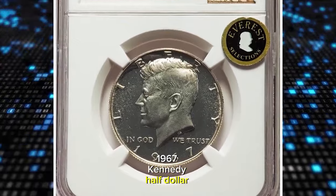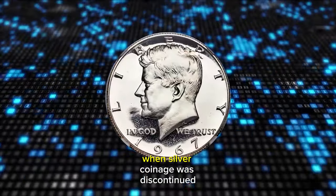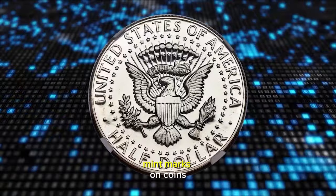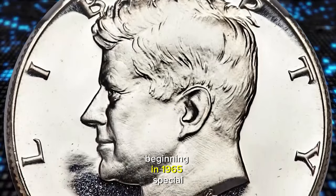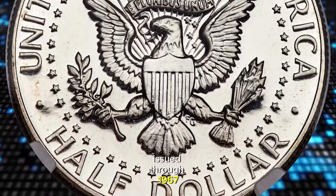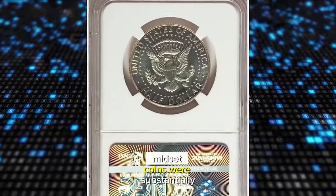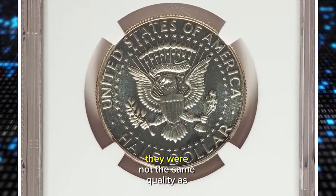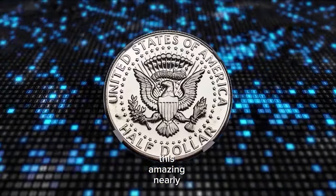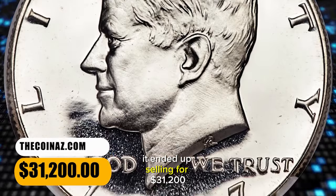1967 Kennedy half dollar from a Special Mint Set — so-called SMS half dollar — graded as MS69 Ultra Cameo by NGC. When silver coinage was discontinued at the end of 1964, the government also discontinued issuing proof and mint sets and stopped putting mint marks on coins. Beginning in 1965, special five-coin sets were issued under the name Special Mint Set, issued through 1967; regular proof sets were again produced in 1968, but now at the San Francisco Mint. While Special Mint Set coins were substantially higher quality than regular circulation strike coins, they were not the same quality as proof coins, and for that reason examples are rarely seen at the top grade levels. This amazing, nearly perfect, superb gem has brilliant silver surfaces with extraordinary field-to-device contrast. It ended up selling for $31,200.